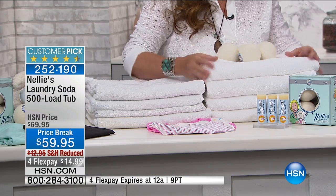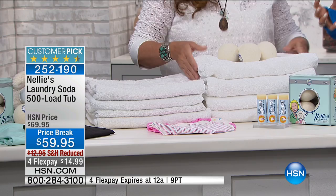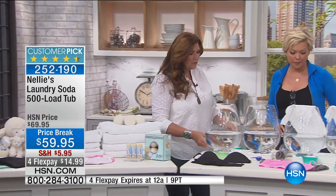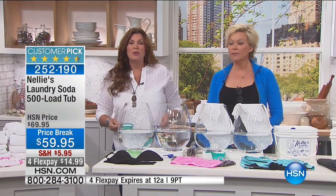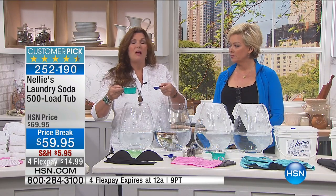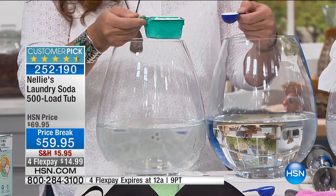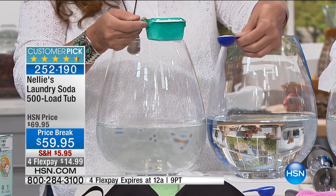You can have clothes that look like this, or you can have clothes that look like this. So what's the big difference between Nellie's and everything else out there? Well, we're going to show that. First of all, Nellie's completely dissolves, so you're not going to have any more of those goopy clumps in the detergent drawer or undissolved powders left on your clothes.